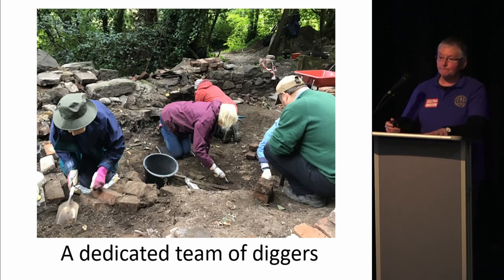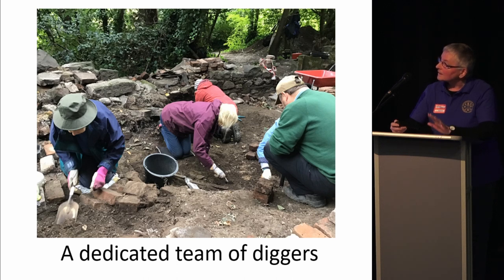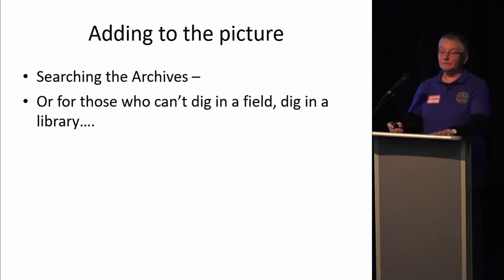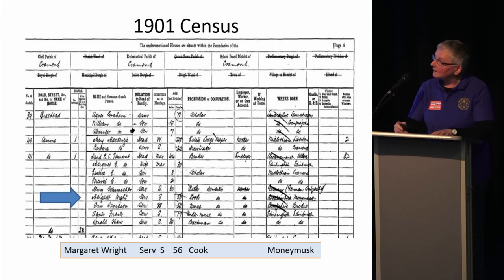We have a dedicated team of diggers. When we started the project we were digging possibly one weekend a month; we're there every Monday now. If the weather's bad and we can't dig, we're in the lodge washing finds. If I suggest we have a break over the summer, they grumble. They are so dedicated that they have shifted nearly all of that building rubble. Adding to the digging in the field is the digging in the archives, where we have a dedicated team who have collected the most amazing history of the house, the estate, and our building.